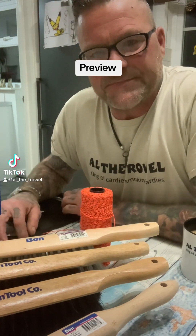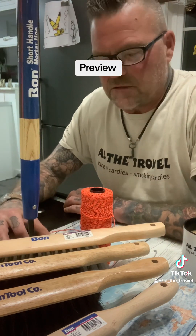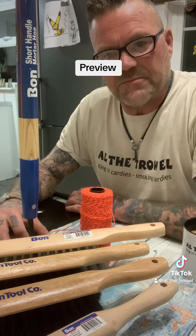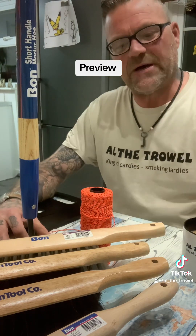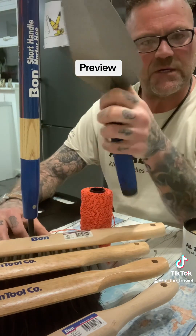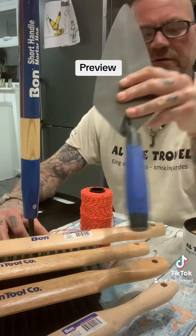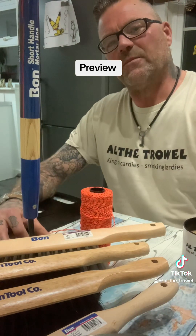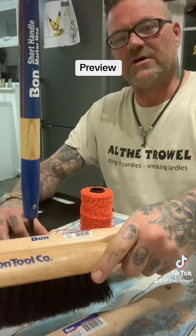Alright lads, how's it going? So I've got some bits and bobs being sent here. I told you about the trowel I was going to get hold of — well, it's come today. So look, a Bond nine and a half narrow London. I'll be using that and doing a vid on it.